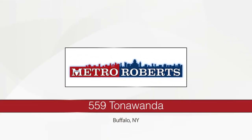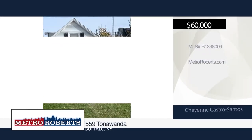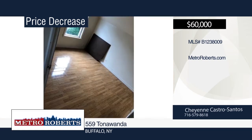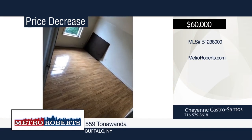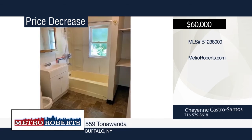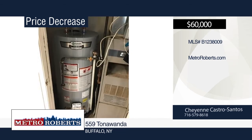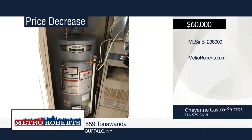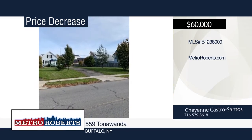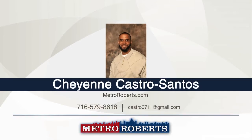Welcome to 559 Tonawanda. This is a great opportunity for an owner-occupant or investor. This is a beautifully maintained, fully rented, income-generating property. It has been professionally managed and cared for with happy tenants who would like to stay. Grab this deal and start making a profit as soon as it closes. This is also listed as a single-family home, MLS number B123-6556. For more information, contact Cheyenne Castro-Santos.